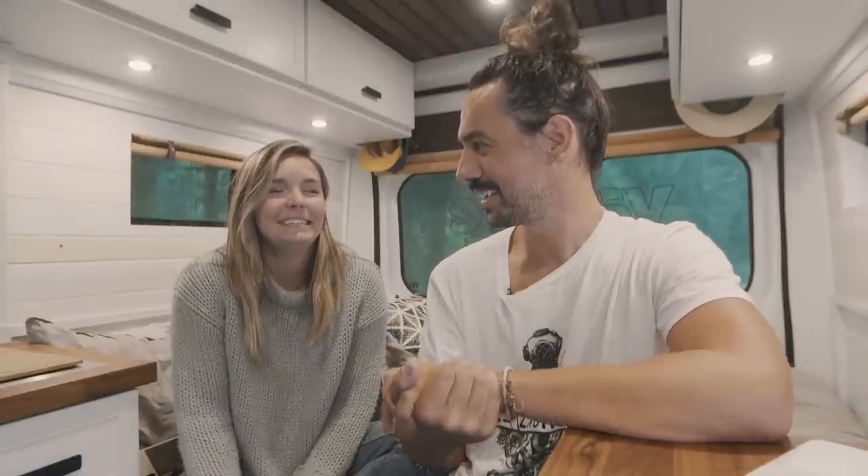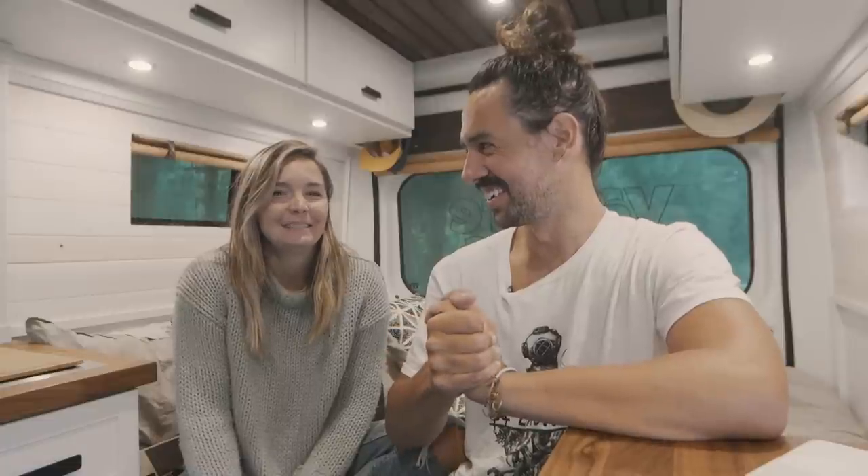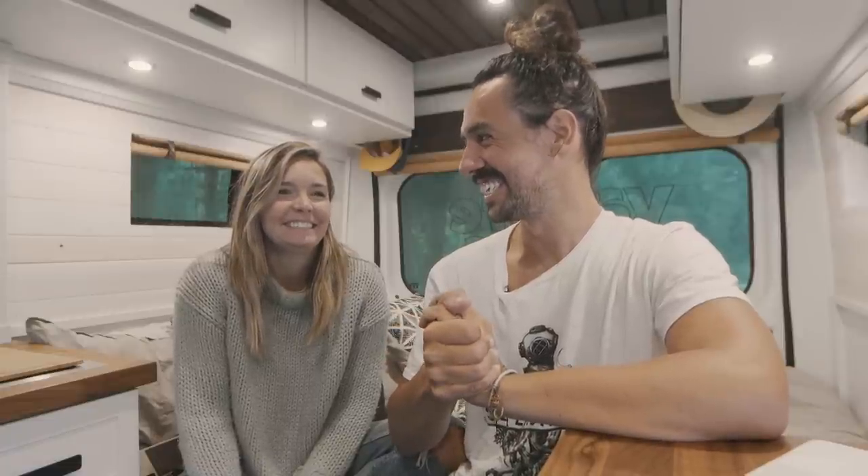You ready to talk about the dinette and fixed beds? Yes, please. Okay, let's go.